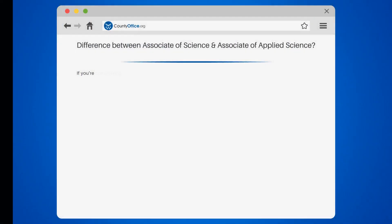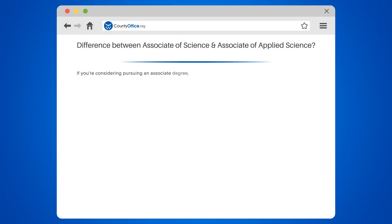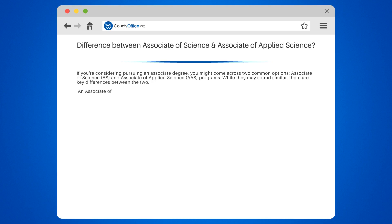What is the difference between an Associate of Science program and an Associate of Applied Science program? If you're considering pursuing an Associate degree, you might come across two common options: Associate of Science (AS) and Associate of Applied Science (AAS) programs. While they may sound similar, there are key differences between the two.